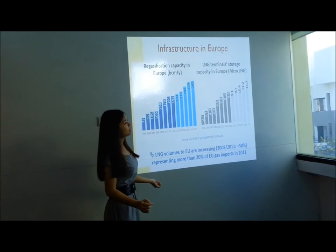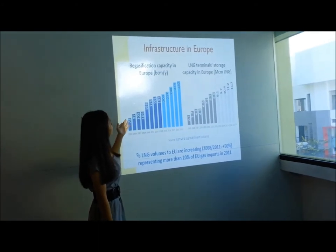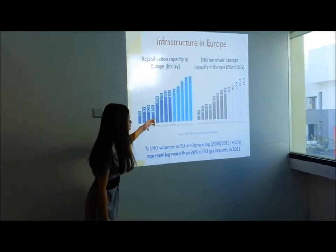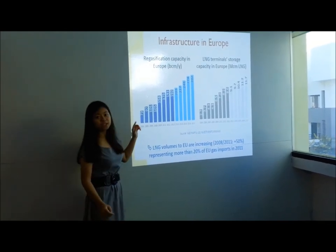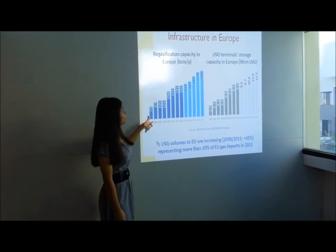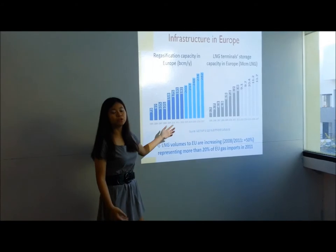Since we have LNG inside, regasification is a very important thing. I found research about infrastructure in Europe. From 2005 to 2017, the increasing regasification capacity across all of Europe went from 73 BCM — billion cubic meters — to currently 192 billion cubic meters.